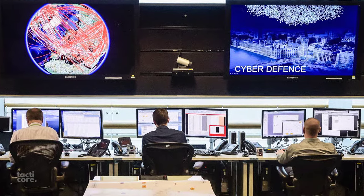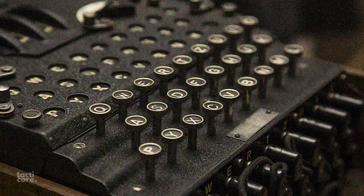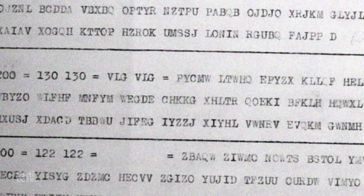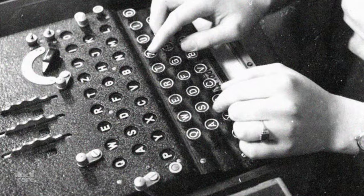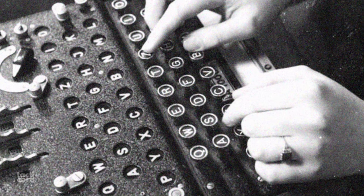If a foreign intelligence service could lay their hands on a rival country's cipher machine from one of their embassies, they would have the ability to read any message sent anywhere, anytime. That's precisely what the CIA aimed to do with the Soviet cipher machine — steal it and intercept secret messages.